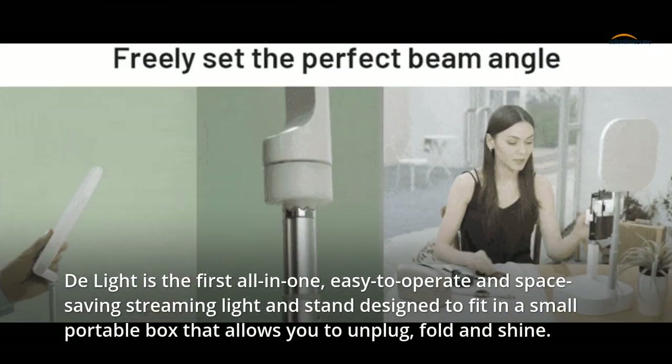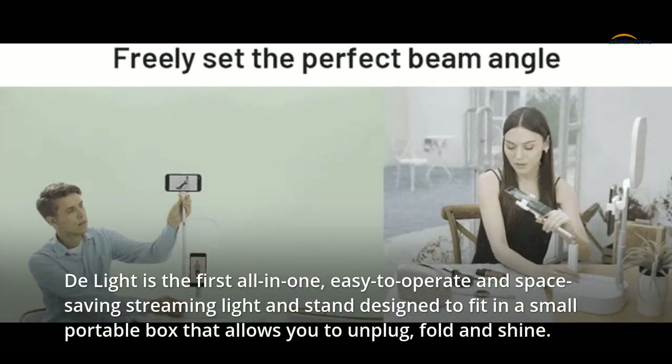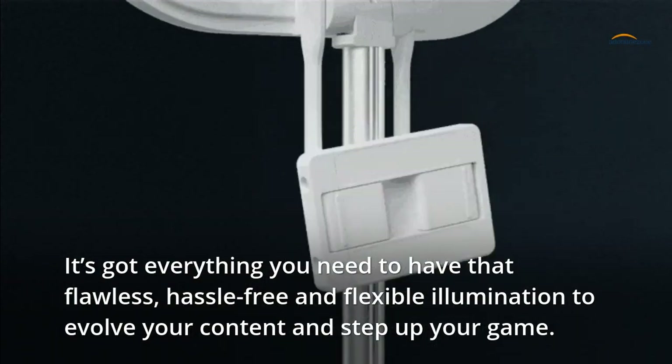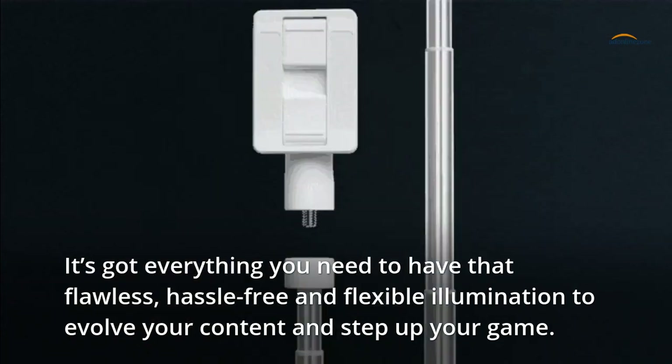Delight is the first all-in-one, easy-to-operate and space-saving streaming light and stand designed to fit in a small portable box that allows you to unplug, fold and shine. It's got everything you need to have that flawless, hassle-free and flexible illumination to evolve your content and step up your game.